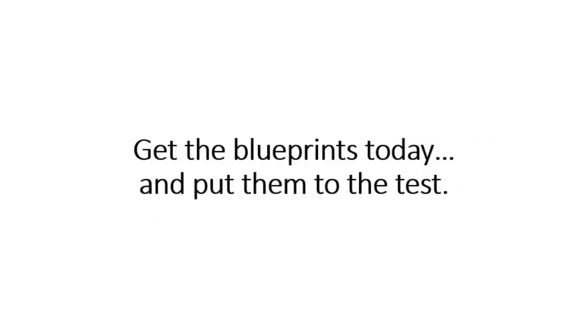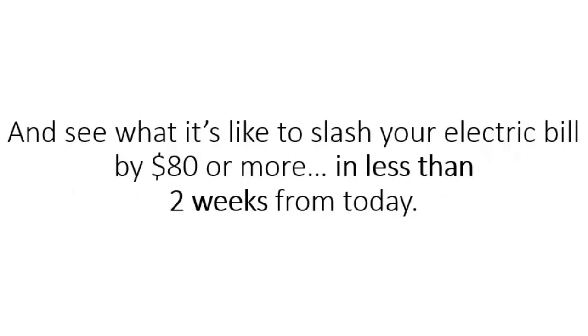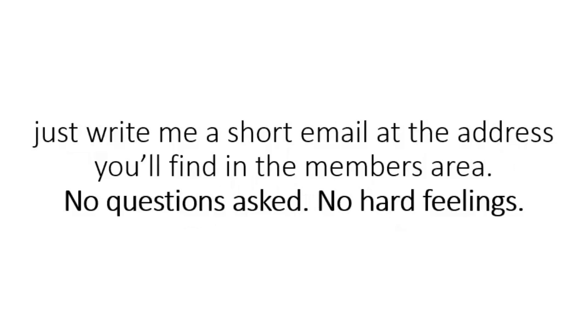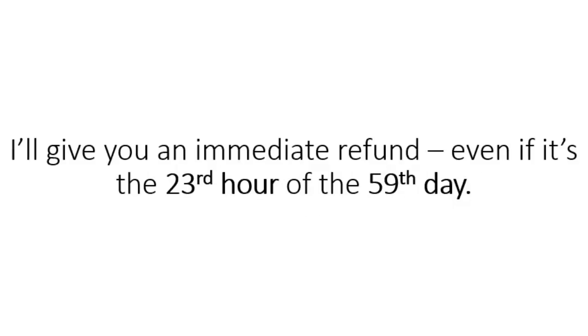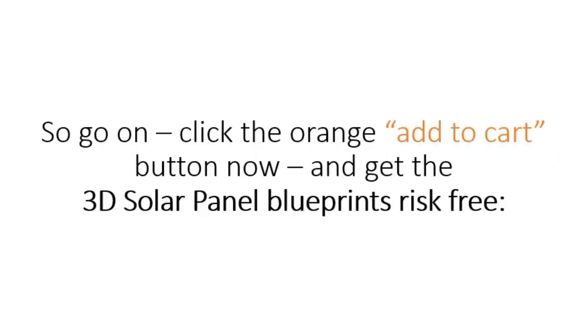It's simple. Get the blueprints today and put them to the test. See how easy it is to make your own electricity with your 3D solar panels. Watch as your power meter slows down the moment you plug your first panel in, and see what it's like to slash your electric bill by $80 or more in less than two weeks from today. You have 60 days to decide whether this was a good investment or not. And if you're less than thrilled with how much you're saving on electricity, just write me a short email. No questions asked, no hard feelings — I'll give you an immediate refund, even if it's the 23rd hour of the 59th day. The blueprints and the video guides are there for you to keep no matter what happens. So go on, click the orange Add to Cart button and get the 3D solar panel blueprints risk-free.